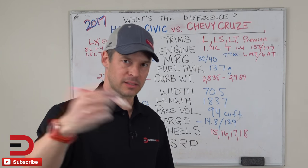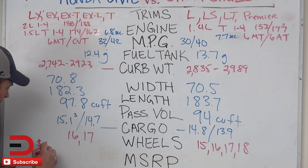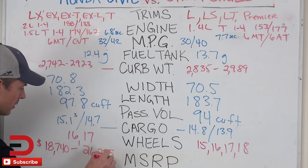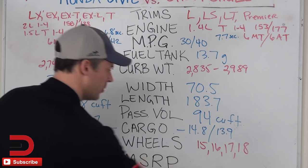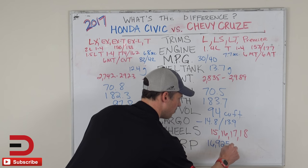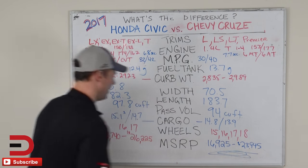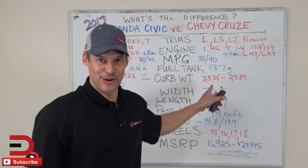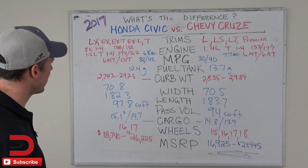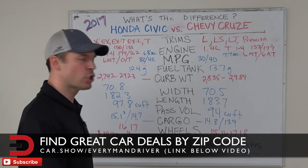Finishing off with the MSRP, because that's what we all care about when it's all said and done. Here's the range for the 2017 Civic: $18,740 to $26,225. The Cruze comes in at $16,975 to $23,945. That price advantage may be part of why the Cruze is selling so well. But just based on these 10 criteria by the numbers, that's what you're looking at — make your own conclusions.